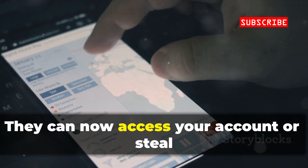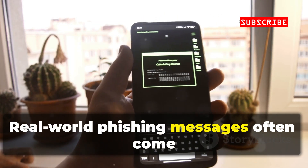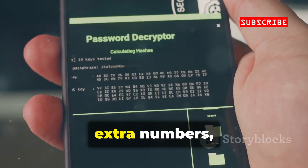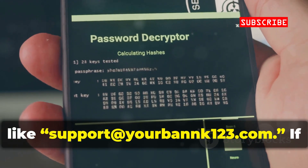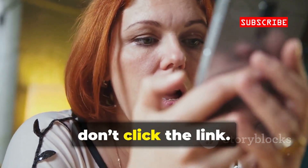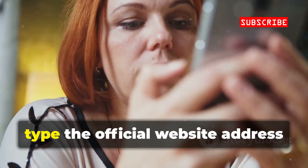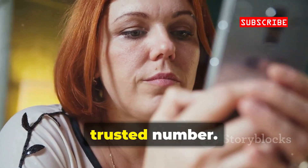They can now access your account or steal your money. Real-world phishing messages often come from email addresses with odd spellings or extra numbers, like supportyourbankhunter23.com. If you're unsure, don't click the link. Instead, type the official website address yourself or call customer service using a trusted number.